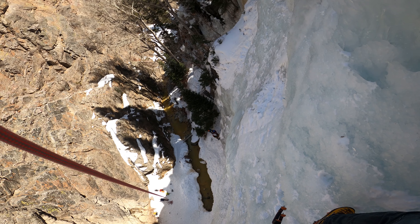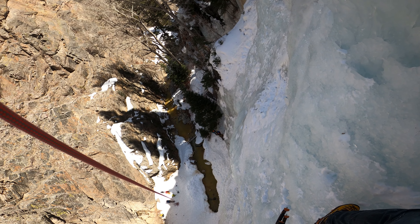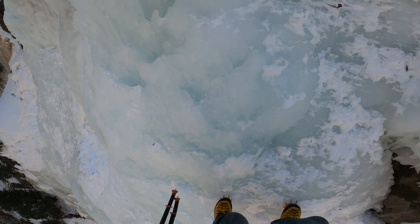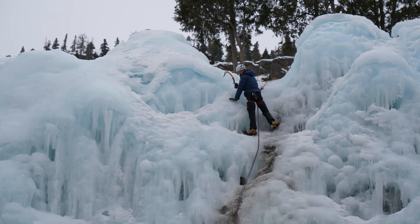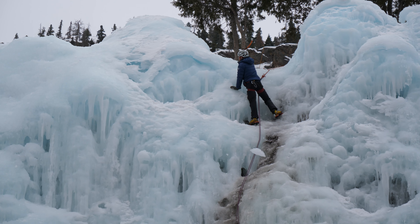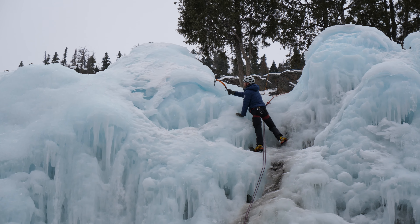Ice climbing being what it is, I really can't think of a better environment than the ice park to get into the sport, compared to say some random waterfall in the mountains. The park is maintained throughout the season, there's plenty of variety, and should something go wrong, there's probably going to be multiple people around to help you out.